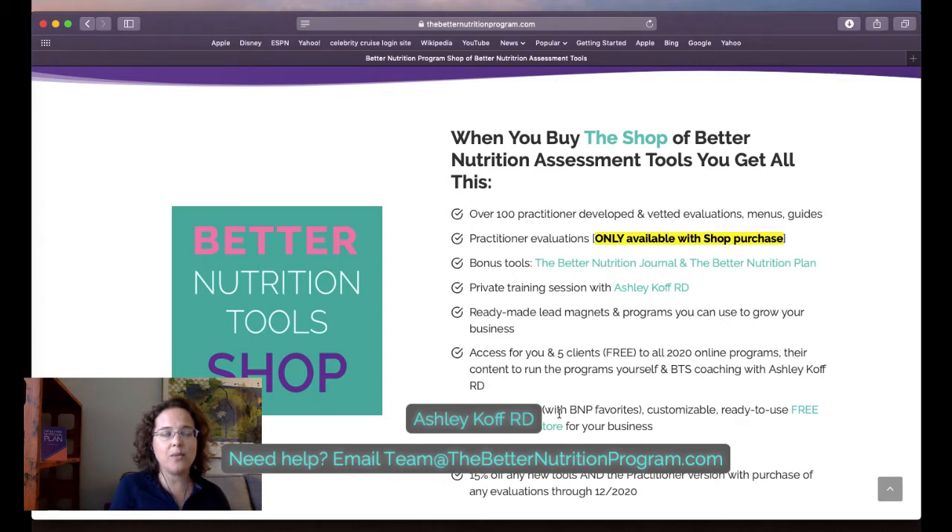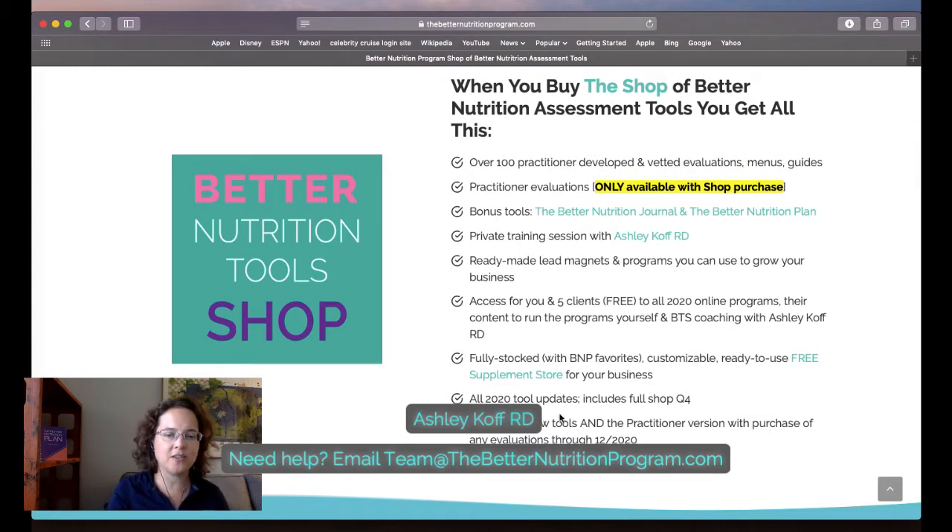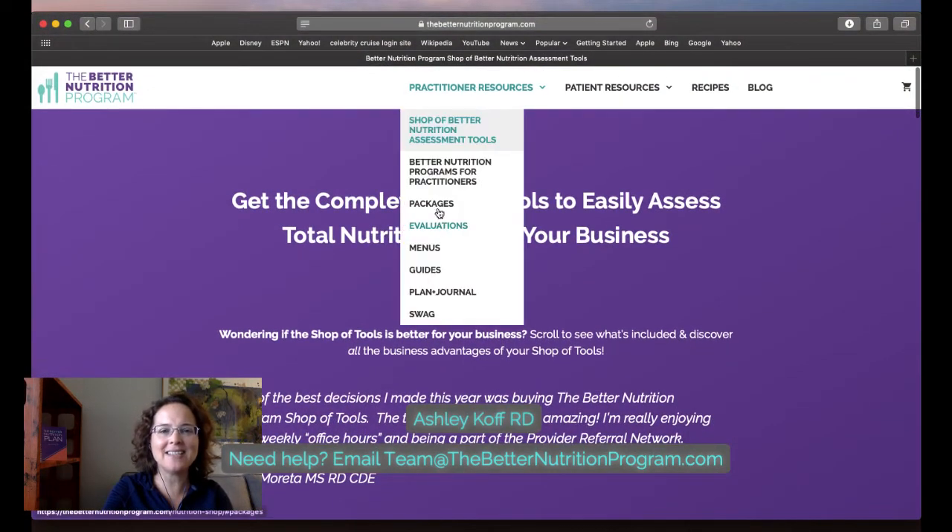You'll get a behind-the-scenes coaching session with me, the ability to invite five clients or colleagues — which is a great referral opportunity — plus a fully stocked Better Nutrition Program supplement store, all updates, and you can purchase additional tools. I want to differentiate: if you already own the shop of tools, you own all of the packages I'm about to show you. The schedule of group classes will be sent in the shop of tools owner email next week and posted in the provider group.